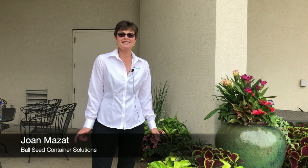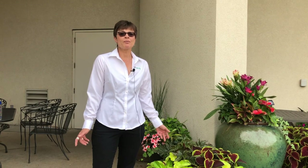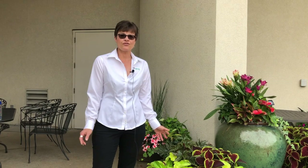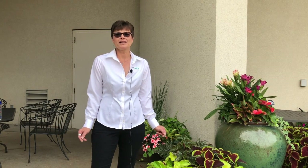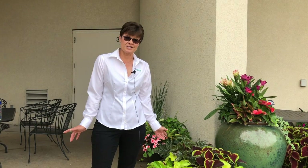Hi, I'm Joan Mazat from Container Solutions here at the Ball Horticultural Company. We're really proud of our program because what we do is field test these containers from Memorial Day all the way through August. They don't make our program unless all the components are shining bright and playing well with each other throughout the entire summer.